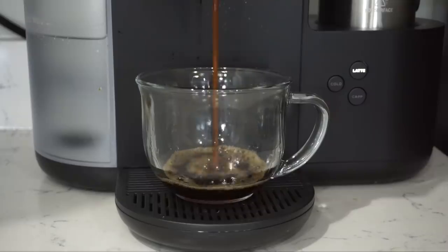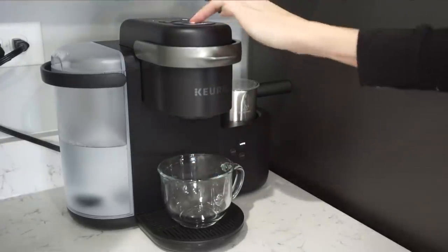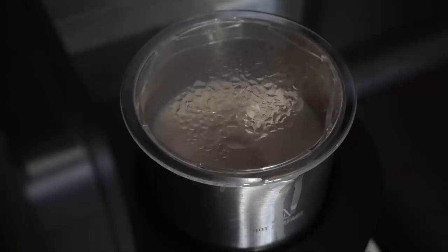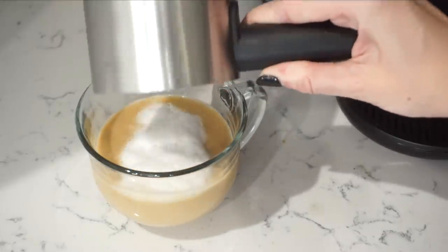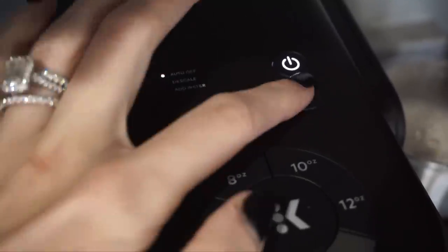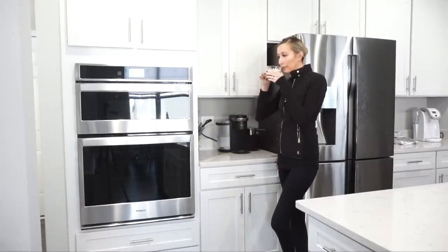My first step to being organized is to be caffeinated. I showed you guys my new coffee maker, the Keurig K Cafe, on my Instagram stories and so many of you DM'd me asking for a review. I like that it's a single-serve K-Cup coffee maker like a traditional Keurig, but it also lets me make dairy-free lattes and cappuccinos right at home. It's just a couple of buttons and the coffee is ready in minutes — it would make such an awesome gift idea.